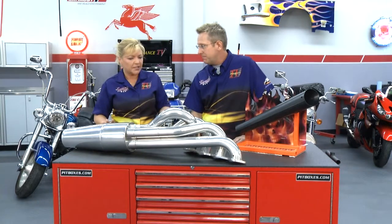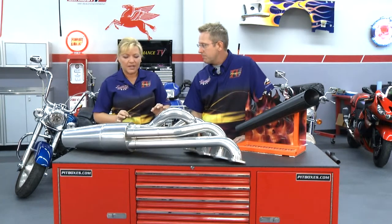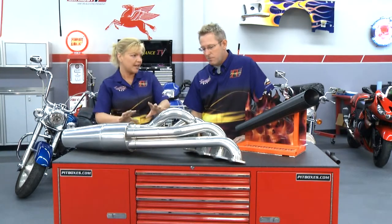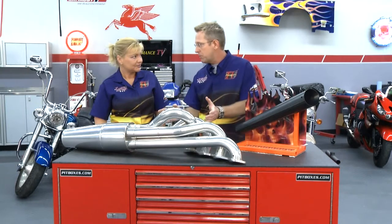Armor Coat — their whole line at Aesthetic Finishers — is not something new that they just started doing. They've been doing this since the mid-90s and have perfected it, making sure they're very consistent every time they apply the coating. It's going to be a nice finish every time.